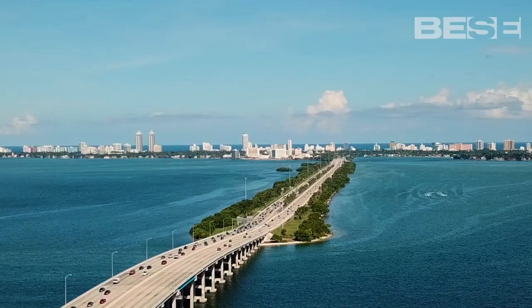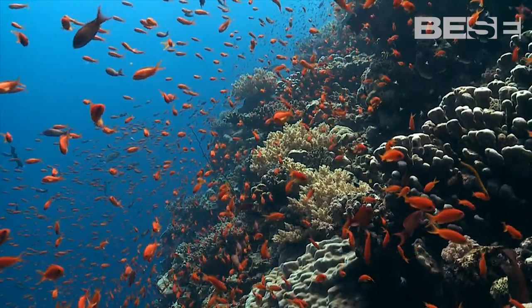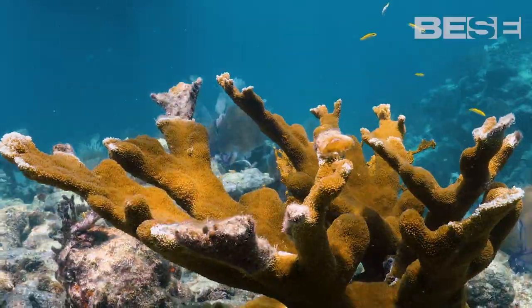Whether you live in Florida, whether you live in a coastal community, or you live in a landlocked state, you are reliant on coral reefs whether you know it or not.